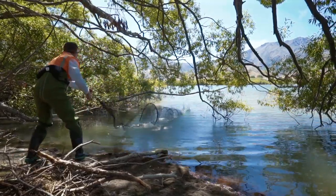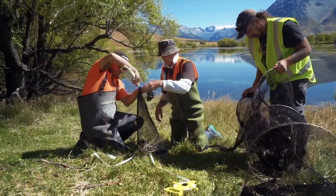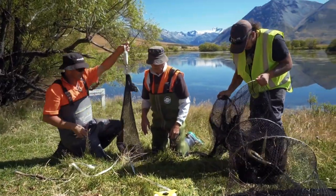When we set the nets we usually leave them for three nights in a row, but what we do is go back and check every day and monitor the catch that we've got in each net.